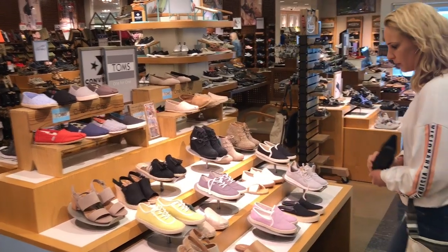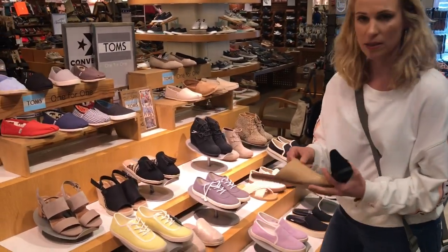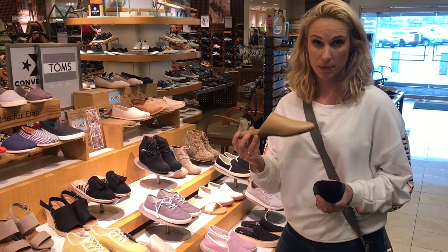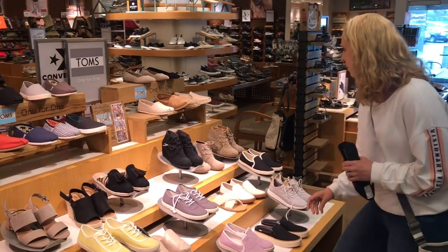I like the chunky heel — we talked about that before. But this is a no-no: there's absolutely no support in the rear foot at all. So this is going to be hard for you to keep on your foot. Let's keep moving.